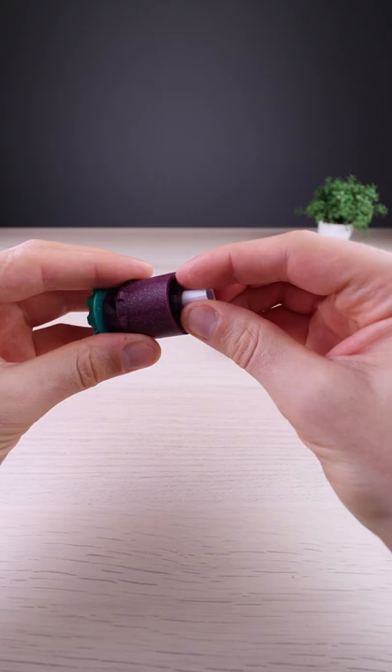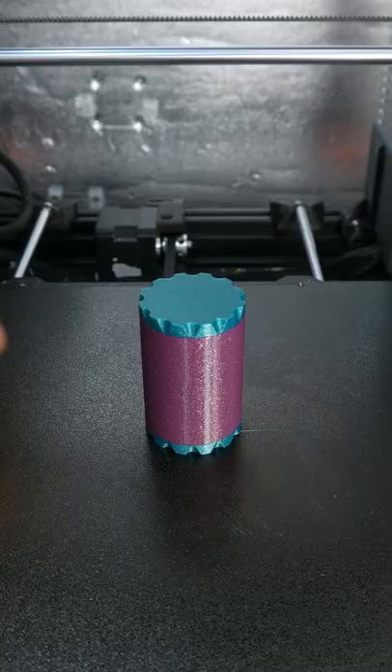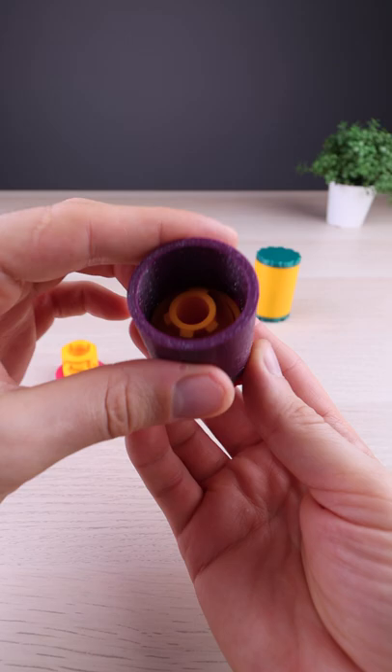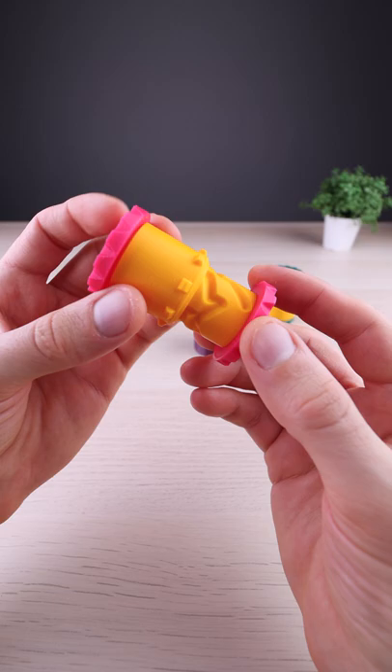This one is a very cool puzzle in which you can hide secret messages. It has an interesting maze inside, which is not easy to solve, because everything is covered by the case.